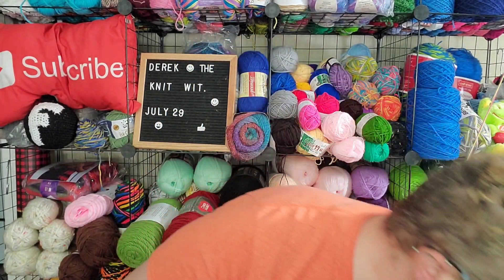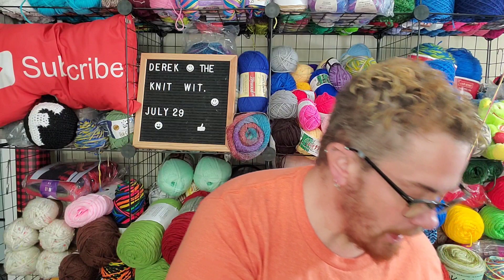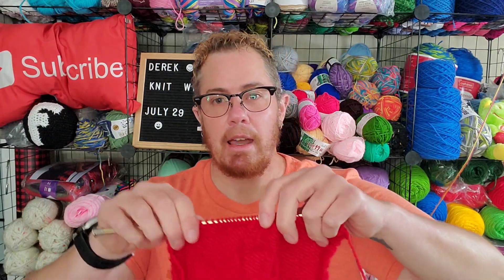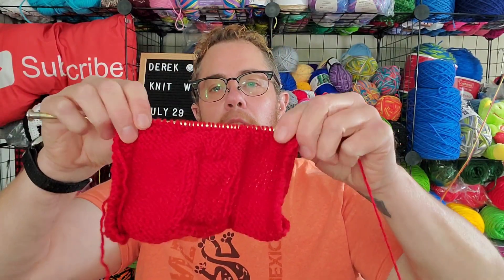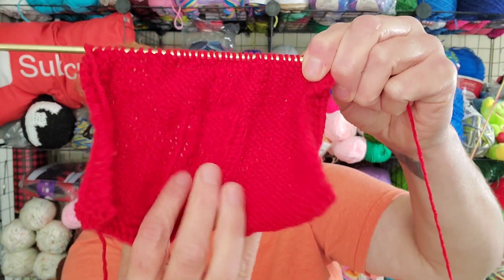But anyway, everyone keeps telling me I need to take the washcloth squares and make a blanket out of it. So I started that and have just pulled it off. So this is the locket — I've got it going.